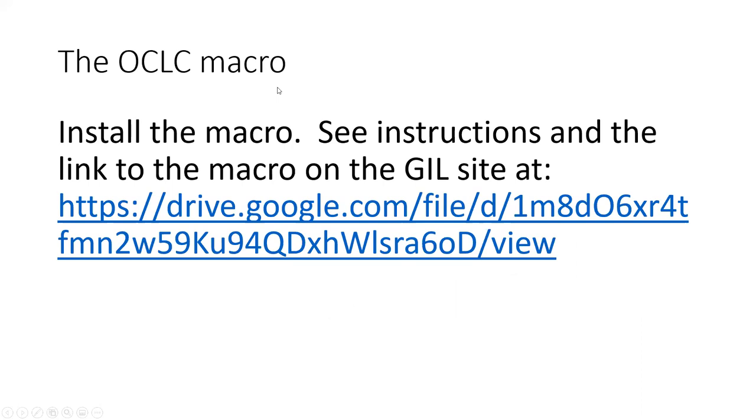Once you've read those instructions, install the macro. The instructions are right at the GIL site. I personally am not very good at installing a macro — my colleague Miriam helped me by sitting with me and installing it. Because I don't install it every day, I just use it every day. If you are not particularly techy, go ahead and ask a colleague to help you work through it. Chances are someone at your institution would be glad to help.